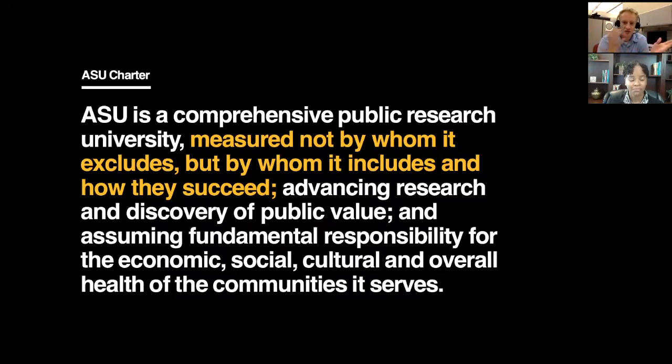ASU has been quite involved with this adaptive initiative for a long time because what really guides our efforts here is our charter. For people who are not familiar with ASU, we are a school that really focuses on inclusion. The key sentence I highlight is: we measure ourselves not by whom we exclude, but by whom we include and how they succeed. So there are two things here — inclusion, access, and success.